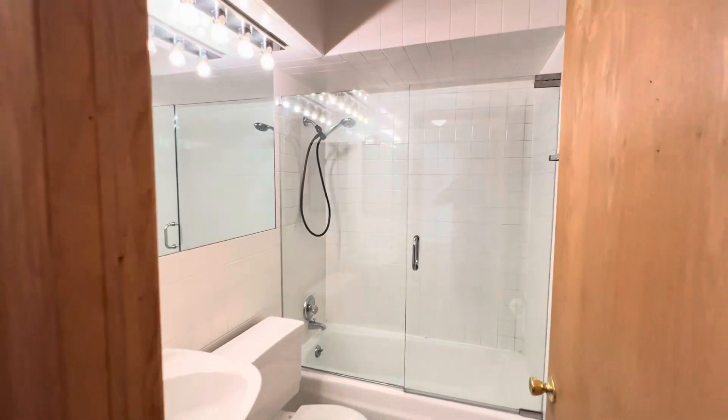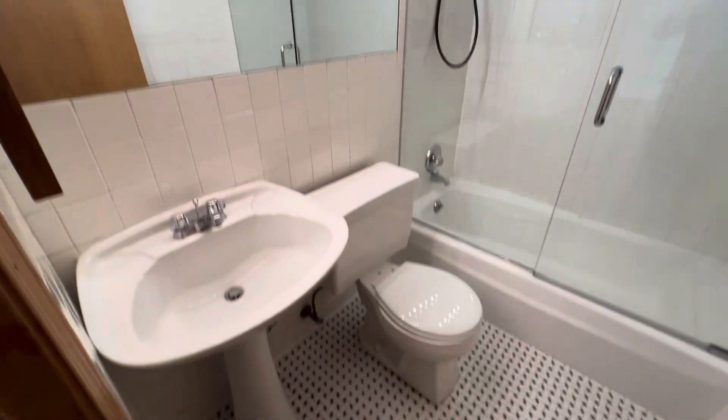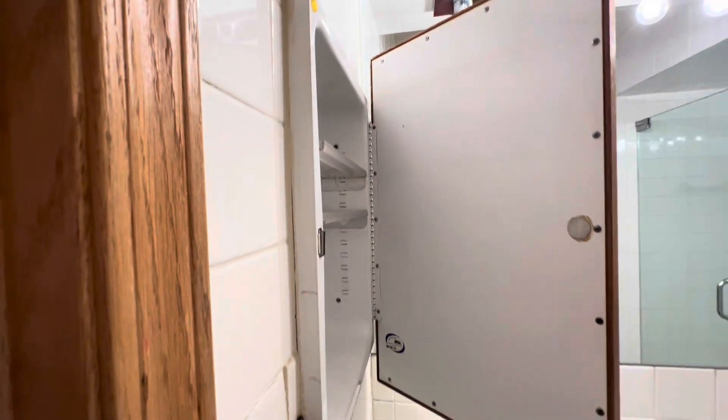The bathroom — this one has a tub-shower combo, a large vanity mirror, and a medicine cabinet on the inside wall.